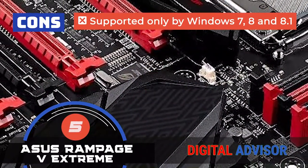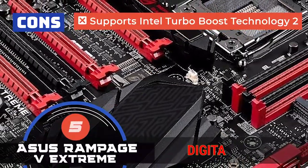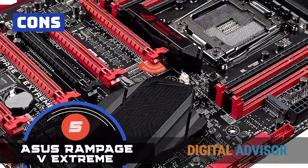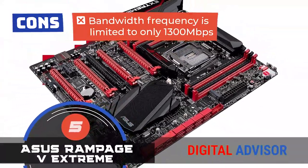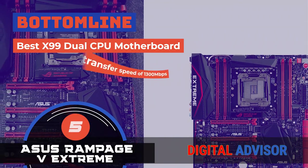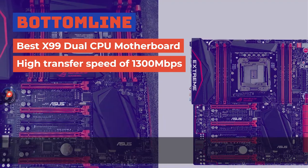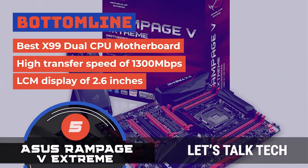However, it's supported only by Windows 7, 8, and 8.1. It supports Intel Turbo Boost Technology 2, and the bandwidth frequency is limited to only 1300 megabytes per second. The bottom line is, it's the best X99 dual CPU motherboard. It has a high transfer speed of 1300 megabytes per second, and it has an LCD display of 2.6 inches.